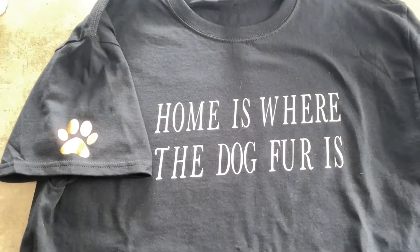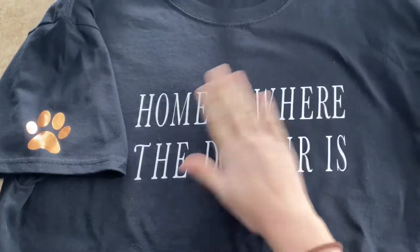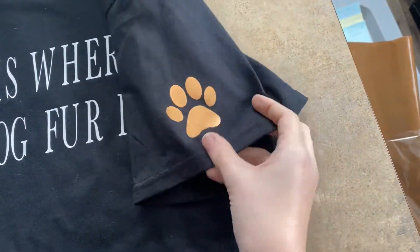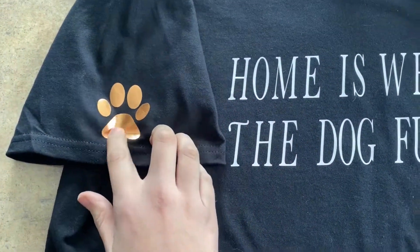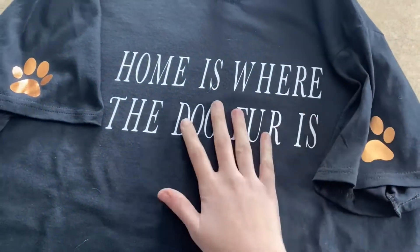Last vlog, I talked about potentially starting up an Etsy shop, and I made a couple shirts to have designs to put up. So this is the first one — it's 'home is where the dog fur is,' just simple, with cat hair on it currently. Very simple, and then on each sleeve there is a metallic bronze paw print, which is really fun.